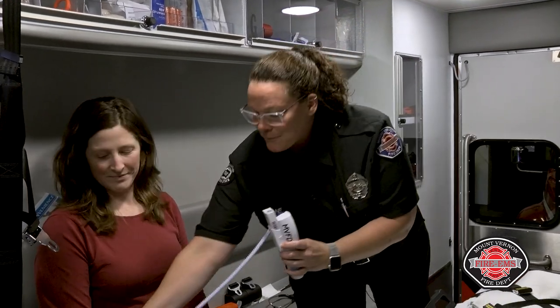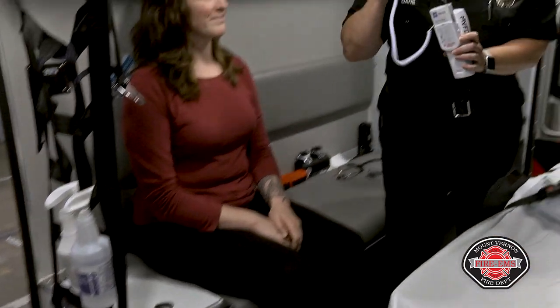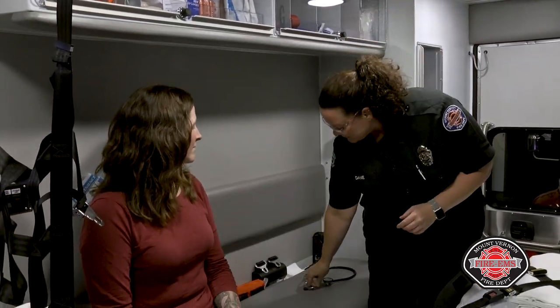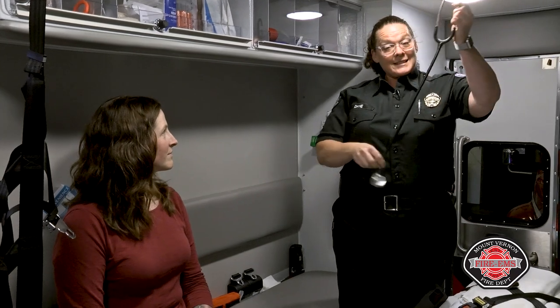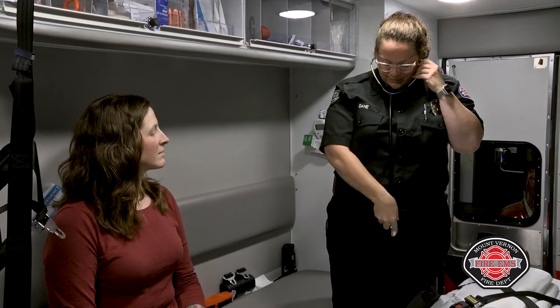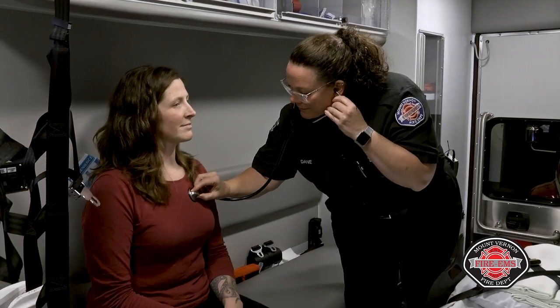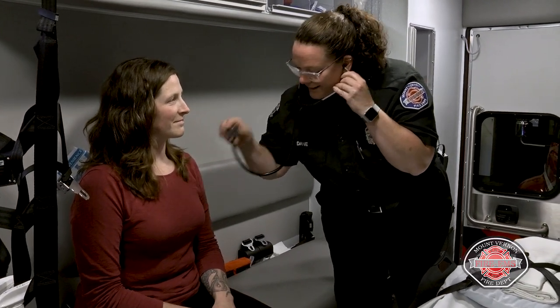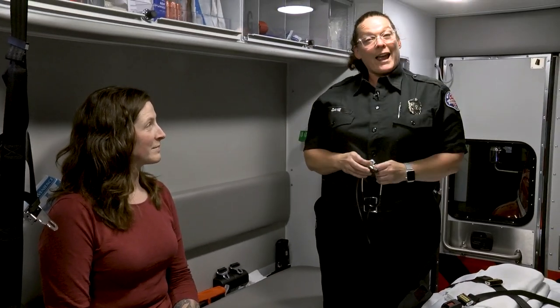I throw it away in my garbage, and then we'll listen to your heart. Do you recognize this? A stethoscope goes in your ears, and then we can listen to your heart and your lungs.